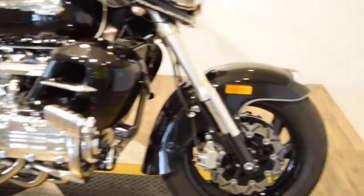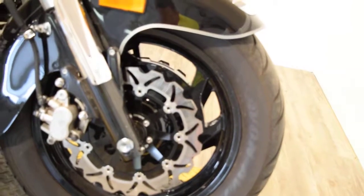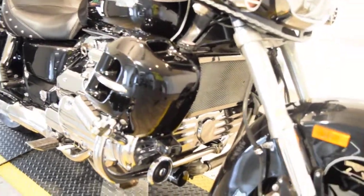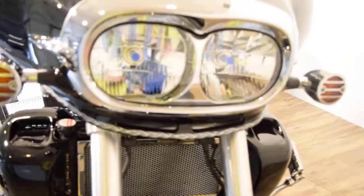It has an oversized windshield and highway pegs. There's the front powder coated black wheel with wave rotors on it to help with stop braking. It's got extra running lights, a chrome horn cover, and a chrome radiator cover.